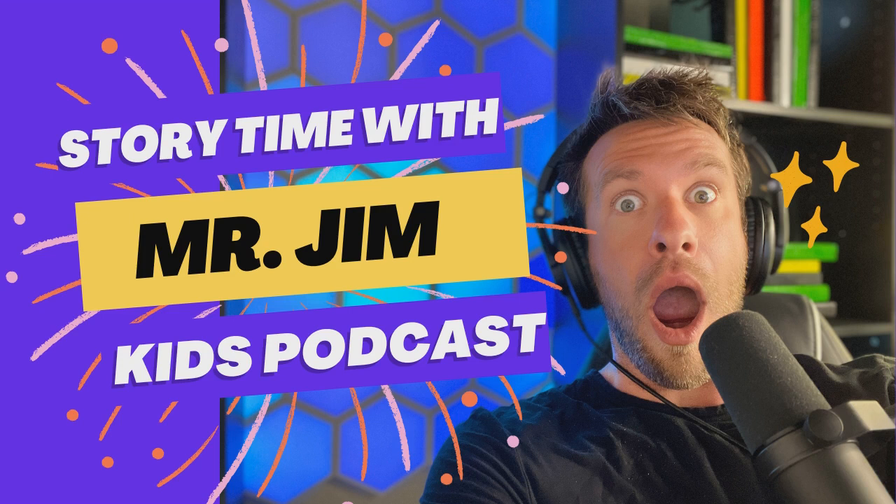Hey friends, it's Mr. Jim and welcome back to Kid Short Stories. Have you heard about our book that is coming out this fall? I cannot wait for you to be able to hold this hardcover book in your hands. There are some really awesome rewards for pre-ordering, which begins in just a few weeks. Have your parents click on the link for Mr. Jim Books down in the show notes below so that we know how many books to order in our first run of printing. Are you guys ready for today's story? Let's go!